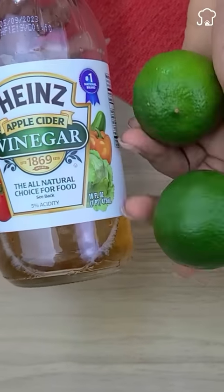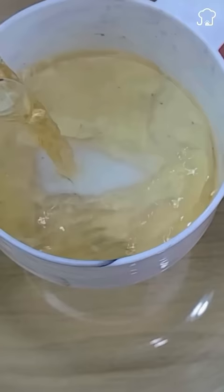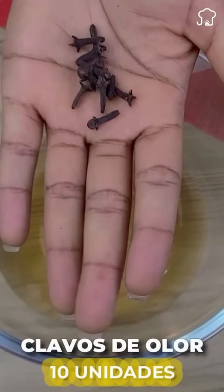This is the secret to disappear cockroaches from your house in just one day. To start, add half a cup of apple cider vinegar to a container. Then we add 10 units of cloves.